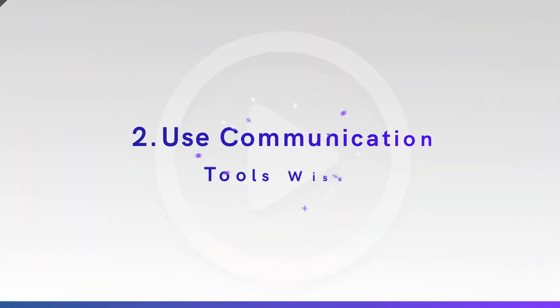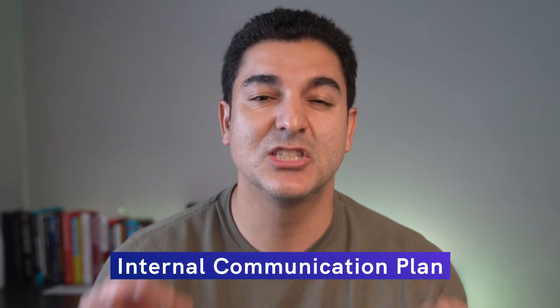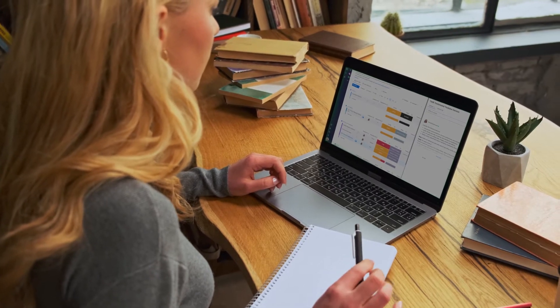Next up is number two: use communication tools wisely. If you want to streamline your team's workflow, it's important to have a solid internal communication plan. And while choosing the right communication tool does matter, how you use them is equally as important. In other words, providing guidance on how to use your communication tools can save your team a lot of headaches.